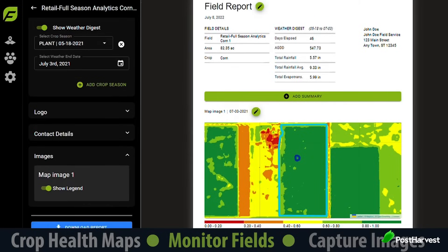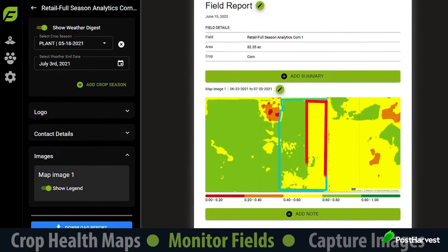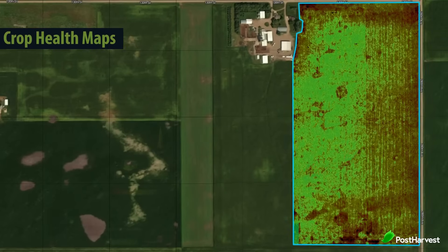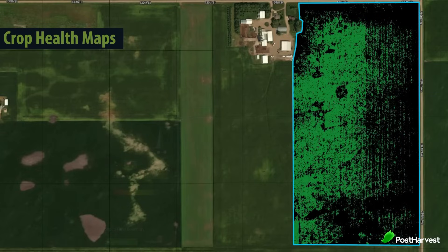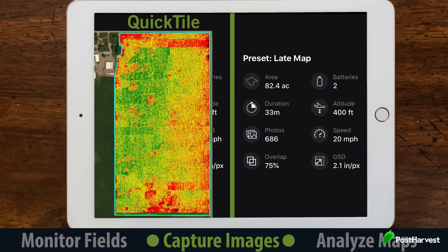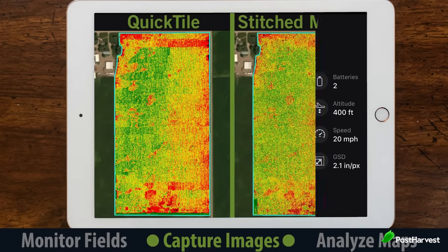Once the drones have captured images, the data is uploaded to Sentera's cloud-based software platform, FieldAgent. FieldAgent processes the raw imagery using sophisticated algorithms, turning it into clear, easy-to-understand maps and reports. Farmers can access these insights through FieldAgent's user-friendly interface, where they can view detailed maps of their fields, track changes over time, and compare current conditions to historical data. This enables them to identify problem areas, monitor the effectiveness of interventions, and make data-driven decisions that improve crop yields and reduce input costs.